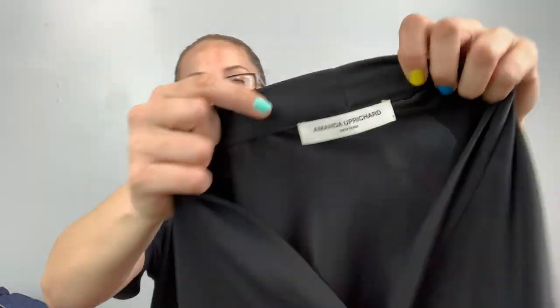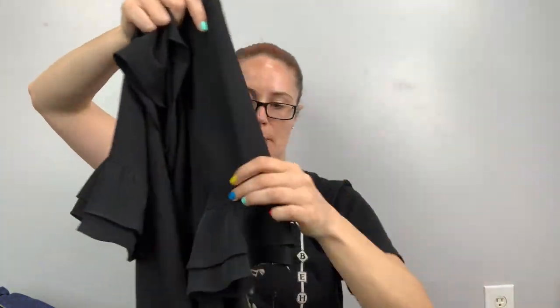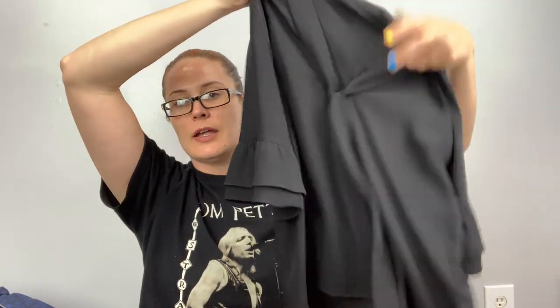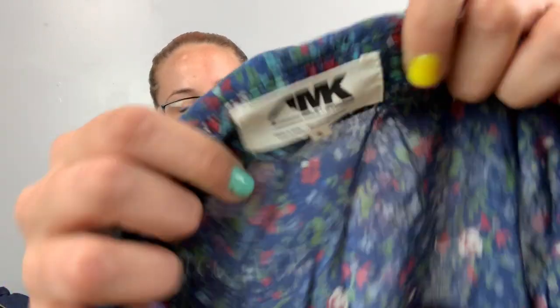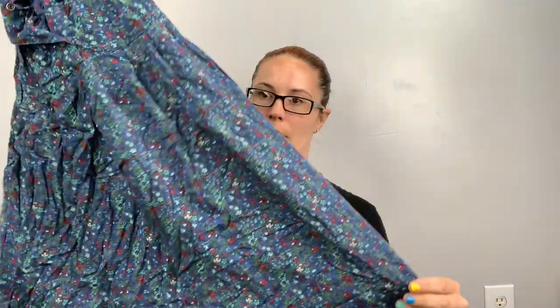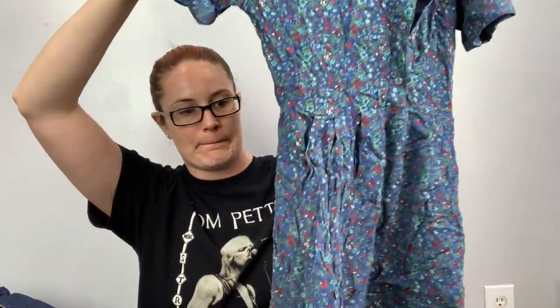This is Amanda Uprichard, size P — which I think is just a small. It's a black blouse with little ruffle sleeves and a tie — I didn't even notice the tie while I was there. This one is Mountain Khakis — another good brand — size small, a floral dress. Mountain Khakis — it has pockets and buttons up like a henley in the front. Cute.